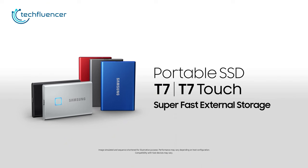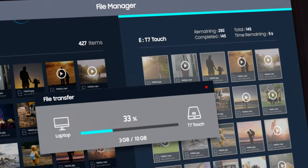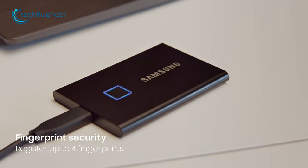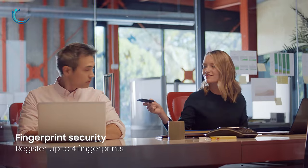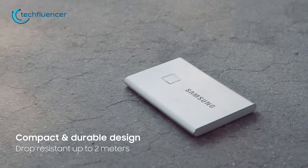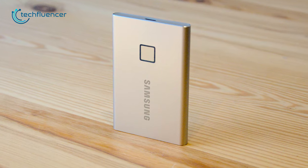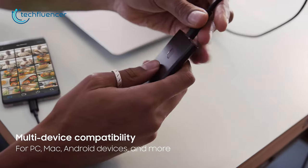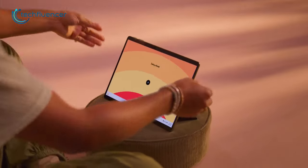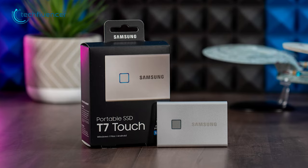Next, we have the T7 SSD from Samsung. This 2TB SSD has more than enough space to store all your necessary files, and it comes with a fingerprint sensor as well. The touchscreen sensor on top of the SSD is capable of registering up to 4 fingerprints, so there's no need to worry about the safety of your files. The T7 Touch is also very compact and has up to 2 meters of drop resistance. This SSD is compatible with a wide range of devices such as PC, Macs, Androids, and many more. When it comes to additional storage for your Surface Pro 9, the T7 Touch is currently one of the best portable SSDs on the market.